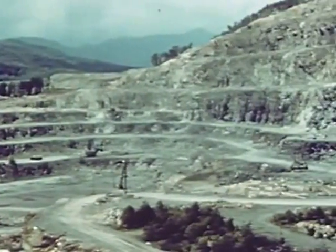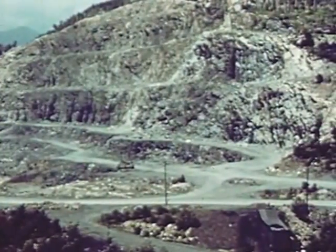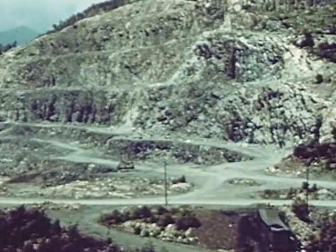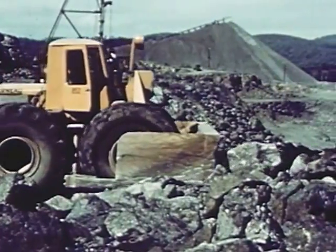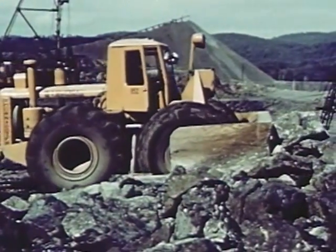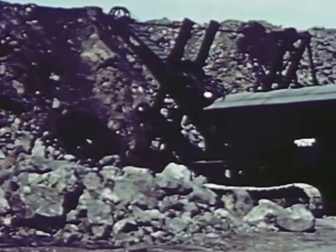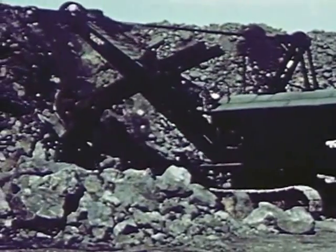First discovered by white men in 1826, the ore was originally mined for iron, the titanium being considered a useless waste product. It was not until 1941, when the nation's defense effort needed a good domestic source of titanium ore, that this property was developed for its ilmenite, with the iron reduced to secondary importance.